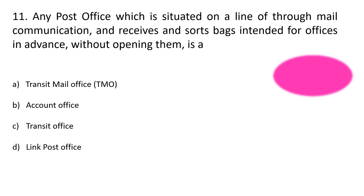Question number 11. Any post office which is situated on the line of through mail communication and receives and sorts the bags intended for offices in advance without opening them. Option A: Transit mail office, Option B: Account office, Option C: Transit office, Option D: Link post office. The correct answer is Option C: Transit office.